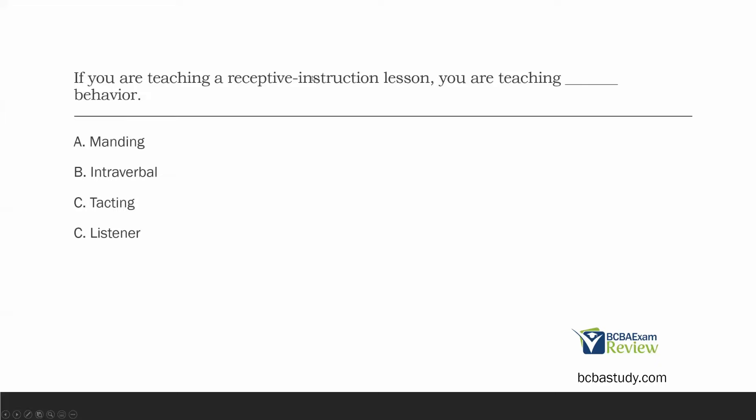You're obviously teaching listener behavior. Pretty easy question — just make sure you're aware that listener behavior is a thing. If you've been studying a while, you probably already know. Listener behavior is actually something we talk about, so if you're teaching receptive instruction lessons, you're teaching listener behavior.